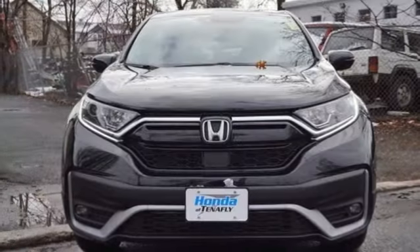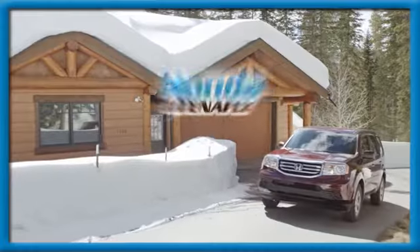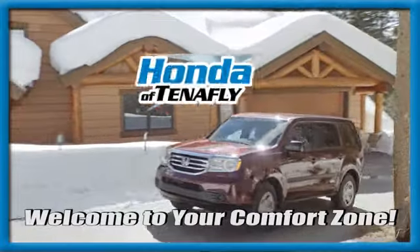Honda's created some of the most admired vehicles on the planet. Experience it for yourself today. Welcome to your comfort zone.